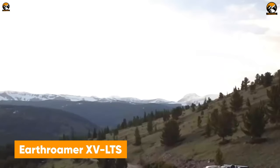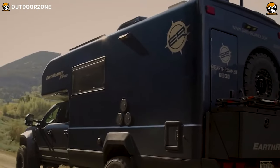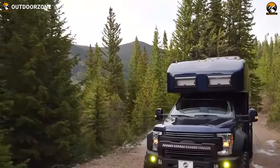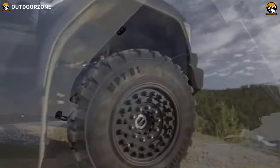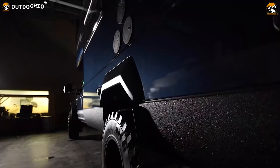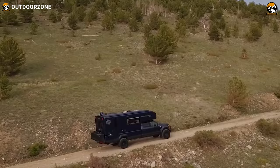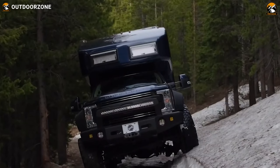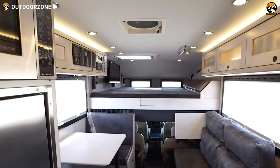Here's the Earthroamer XV LTS, a complete four-season expedition vehicle to reach even further on the trails. Built on a heavy-duty Ford F-550 chassis, this one is capable enough to provide impressive performance on trickier terrains with proper traction and stability. Once inside, this Earthroamer has been equipped with all the home-like amenities and proper storage utilization to make the expedition trip even cozier after a hectic drive.